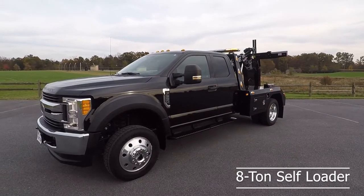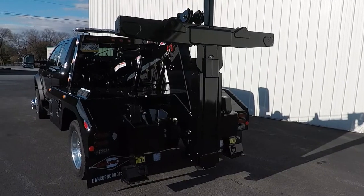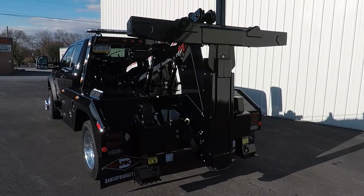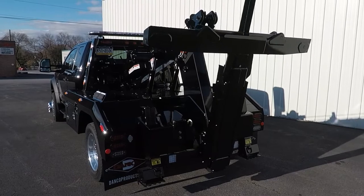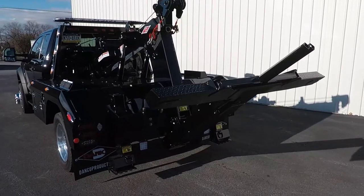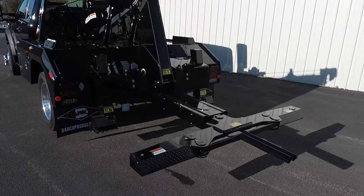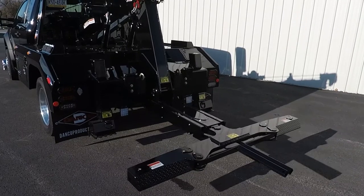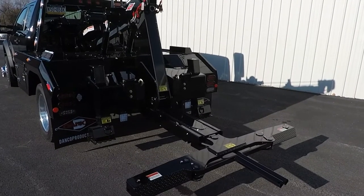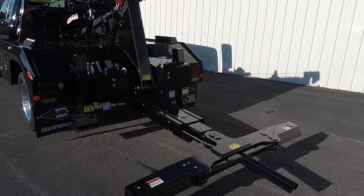The Danco 8-ton self-loader, a wrecker that redefines high performance. The 4,000-pound underlift is equipped with self-loading capabilities, and it has a negative tilt of 22 degrees. The underlift extends to 80 and 5-eighths of an inch for easy towing recoveries.